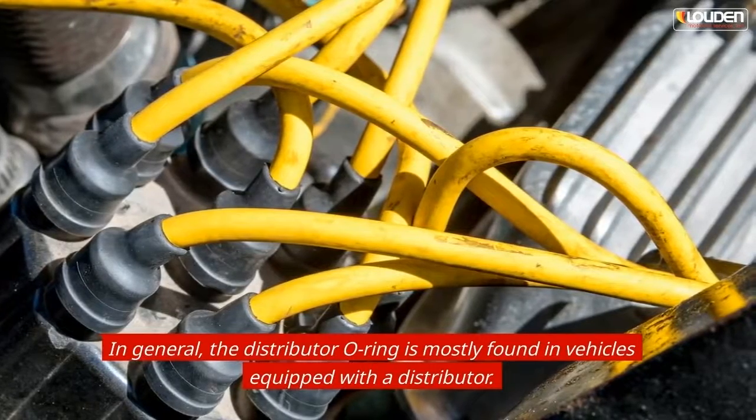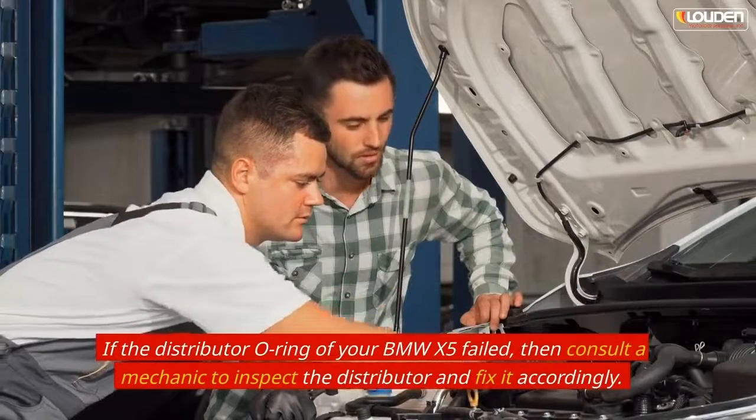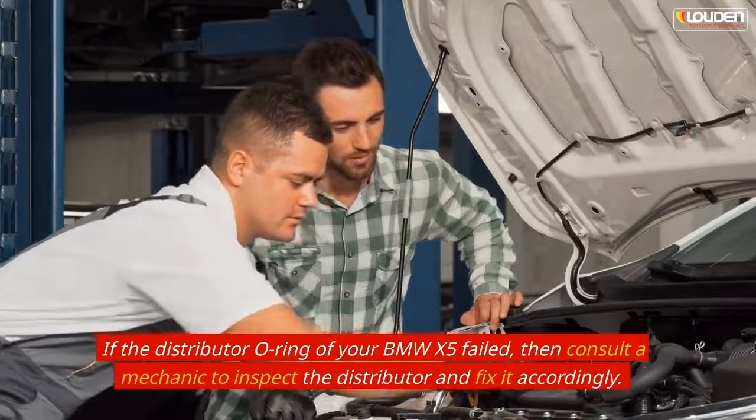If the distributor o-ring of your BMW X5 has failed, consult a mechanic to inspect the distributor and fix it accordingly.